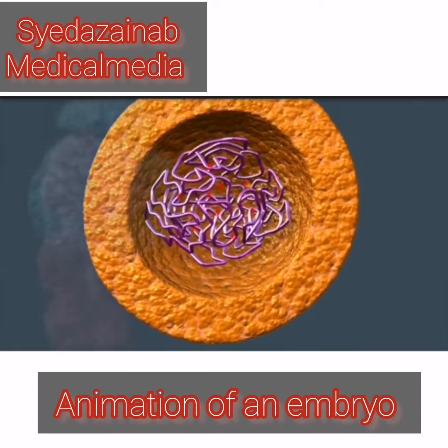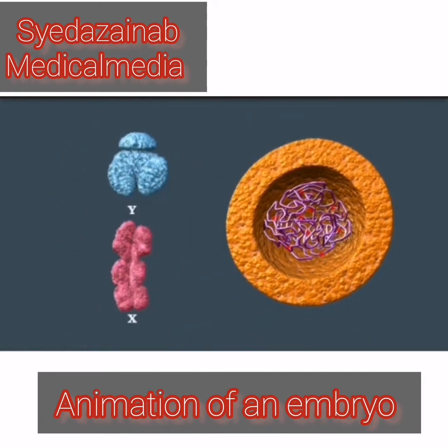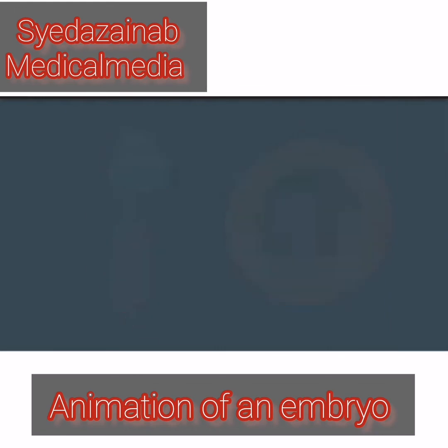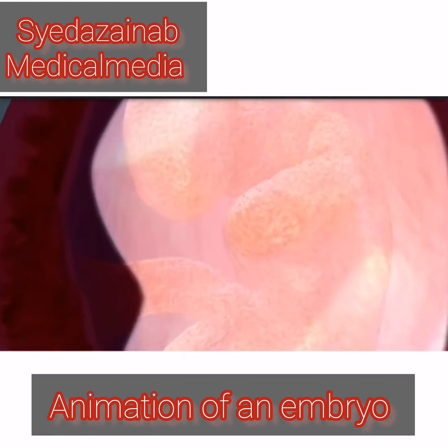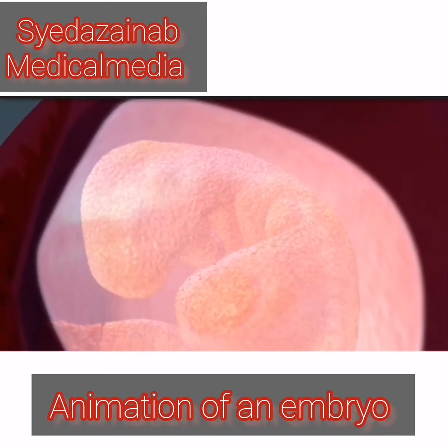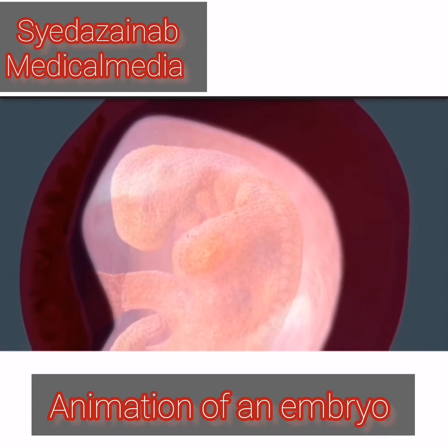The egg always contains an X, so if the sperm contained an X, the embryo develops into a girl. But if the sperm contained a Y, the embryo develops into a boy. A gene on the Y chromosome becomes active late in the sixth week, functioning for only a few days to tell the embryo to become a boy. Facial features have formed and his heart has a regular rhythm pumping fetal blood. Right now, because your baby's skin is only one cell thick, it's transparent.